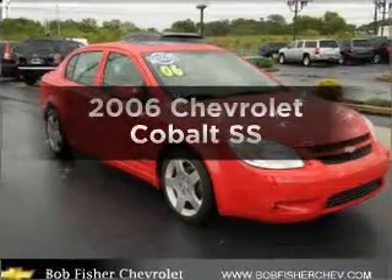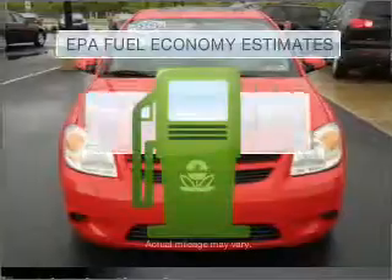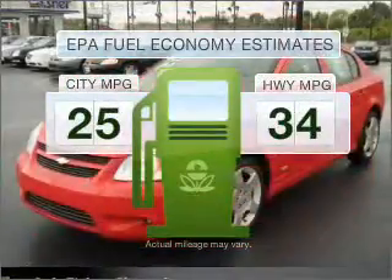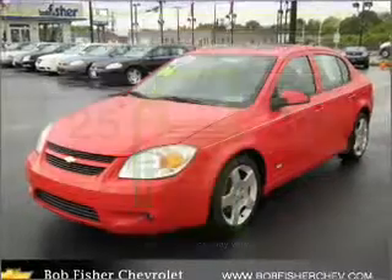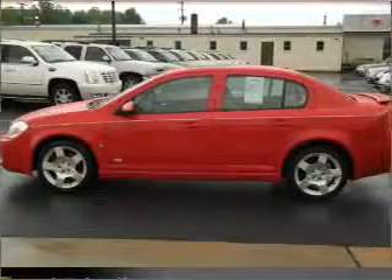Presenting the 2006 Chevrolet Cobalt — this is the set of wheels you've been looking for. Low emissions and good fuel economy offered in this vehicle are important to you and the environment. With an efficient four-cylinder engine that responds smoothly to its automatic transmission.